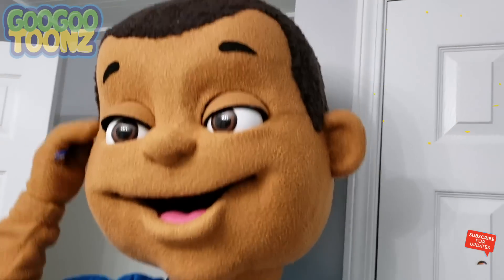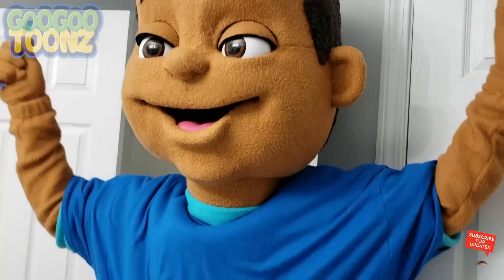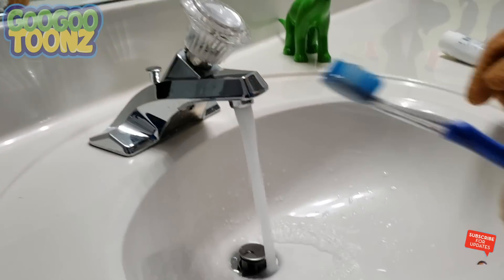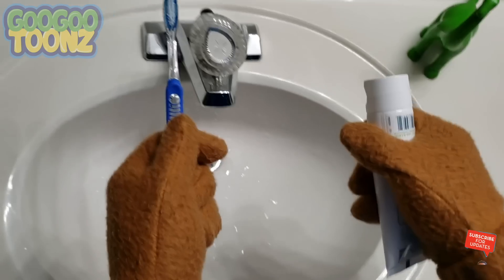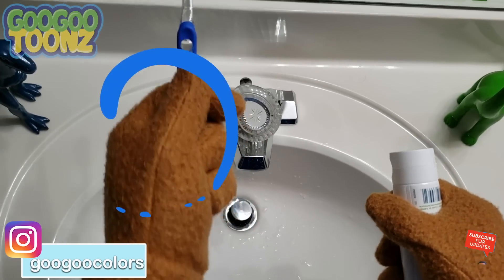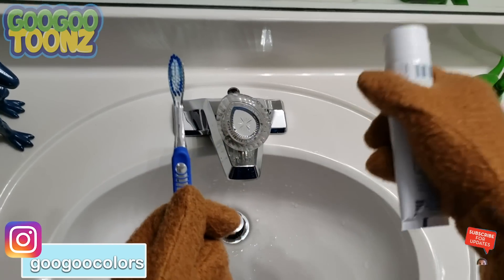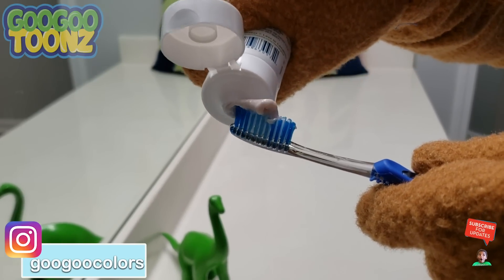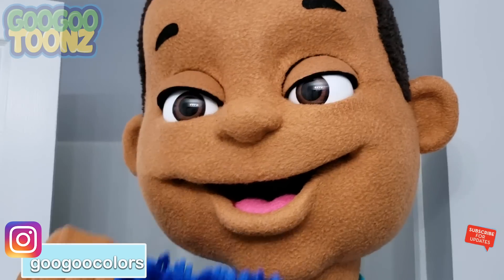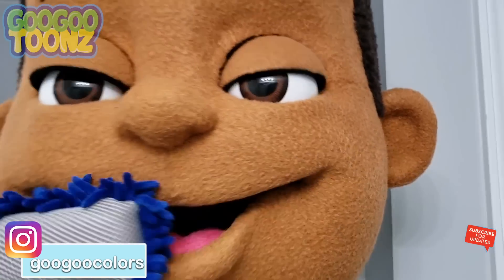I know what to do! Turn on the water and wet your toothbrush. Hold your toothbrush with your left hand and hold your toothpaste with your right hand. Squeeze your toothpaste on your toothbrush.